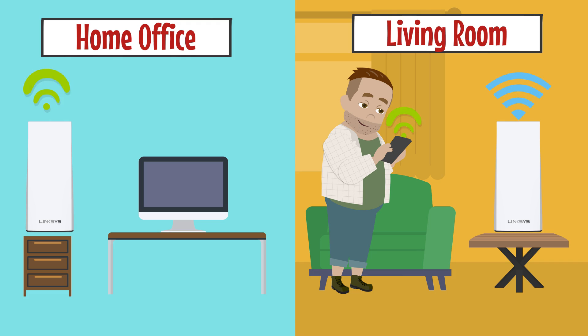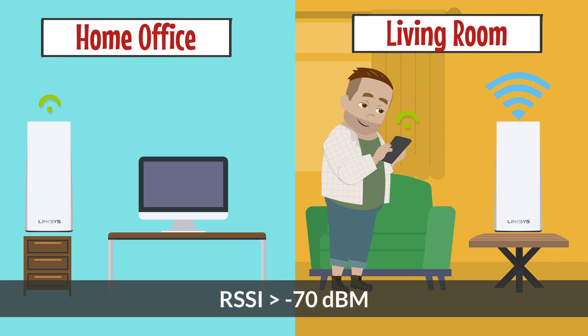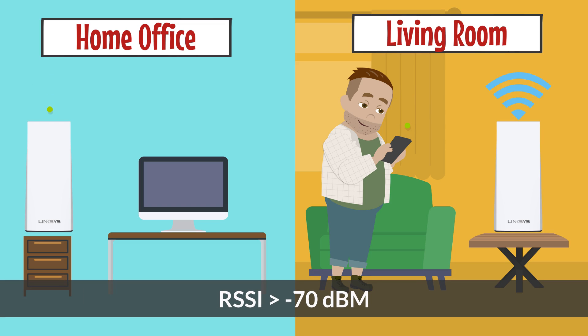For some devices, if RSSI levels fall below minus 70 dBm, it triggers the wireless client to search for another node that is closer. If the RSSI levels don't fall below minus 70 dBm, the wireless client will not connect to another node even if that other node is closer.